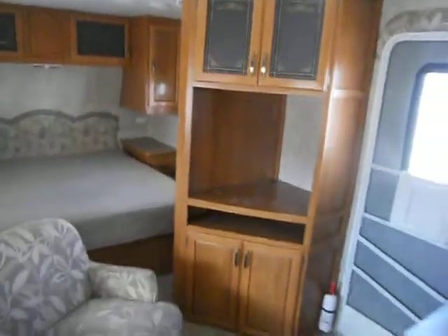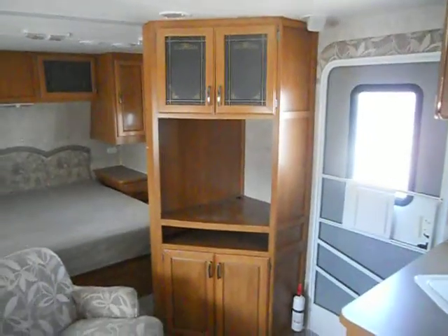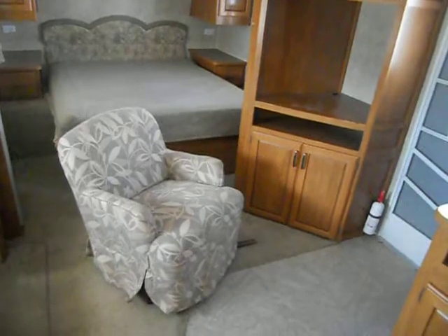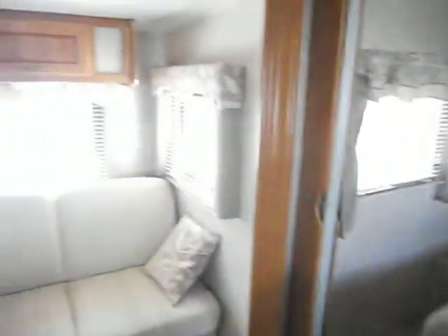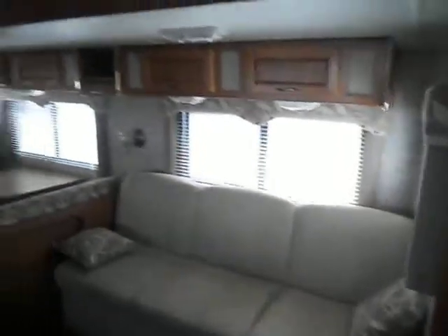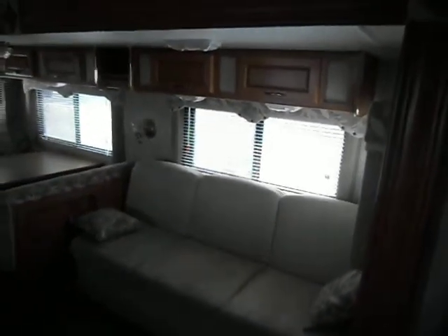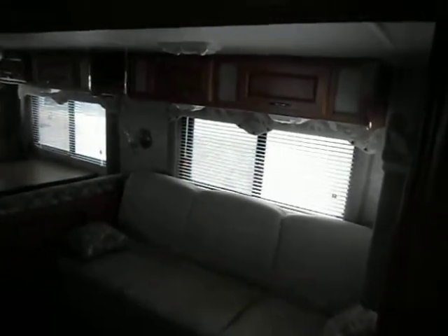To the right of the entry door is your entertainment center. It's got upper and lower storage and all your TV hookups. You also have a small swivel chair. In the middle of the camper you've got your kitchen and your slide out. The slide out has a couch that makes a bed, a dinette that makes a bed, upper cabinets, lights, and blinds.